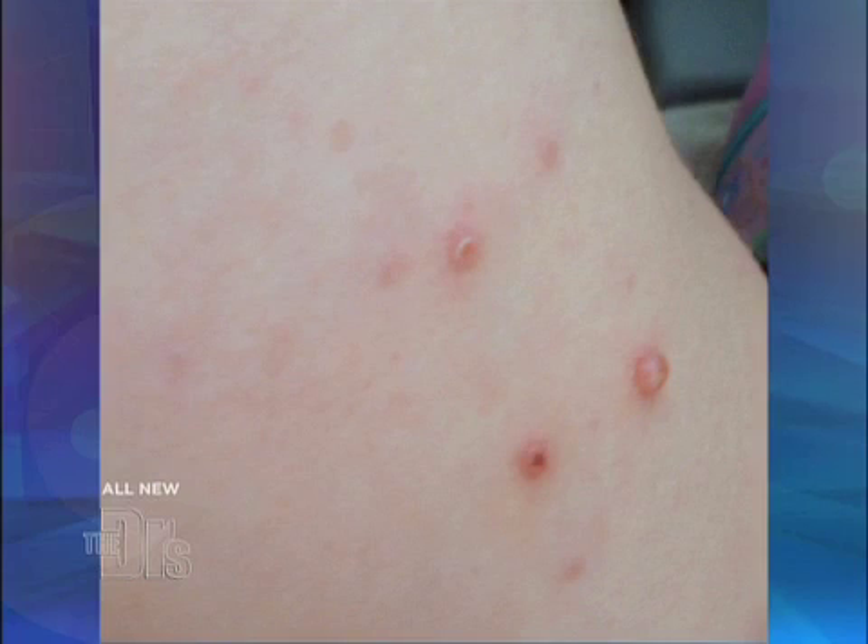Molluscum contagiosum — sounds like a spell from Harry Potter! It's actually kind of like a spell, because these are almost like little tiny warts. It's caused by a virus, and they get these little pearly, fleshy bumps.